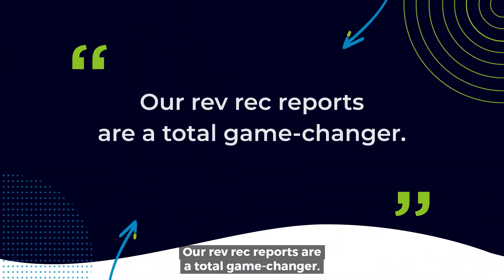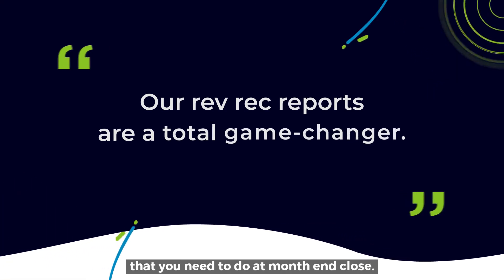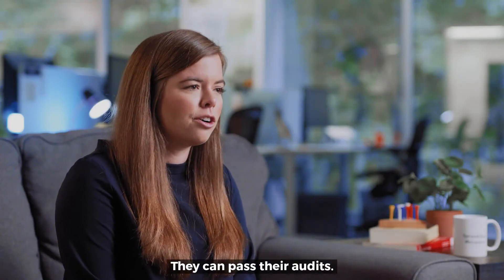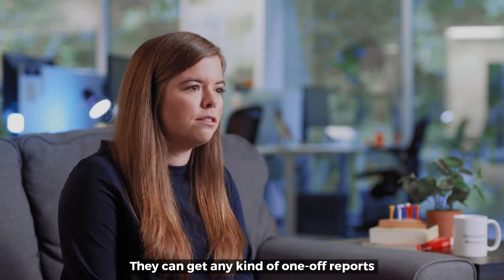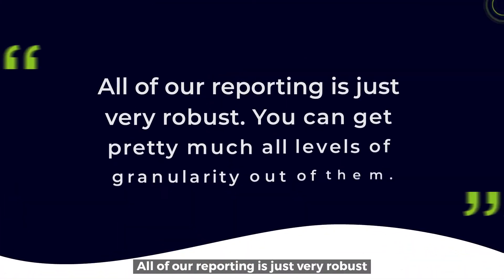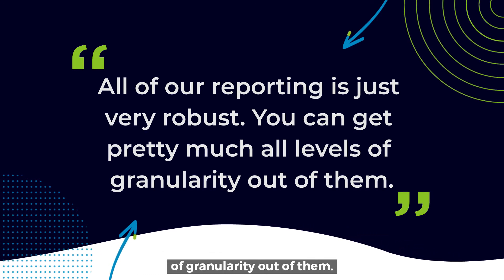Our RevRec reports are a total game changer. You can literally get your journal entries that you need to do at month-end close. Our customers can get really everything they need — they can pass their audits, they can get any kind of one-off reports that their CFO, board members, or whoever needs. All of our reporting is very robust, so you can get pretty much all levels of granularity out of them.